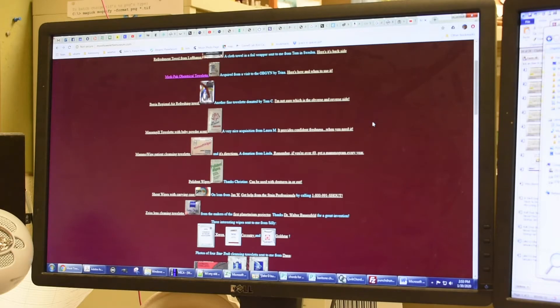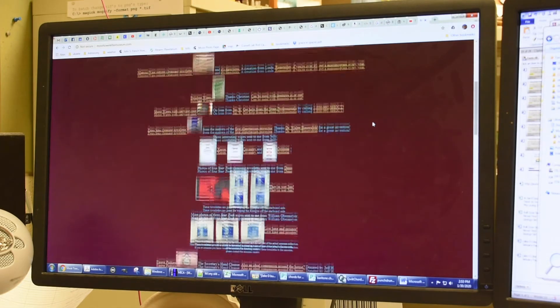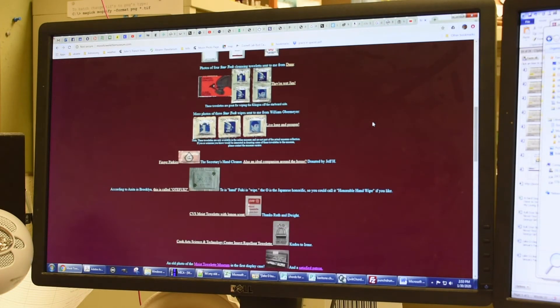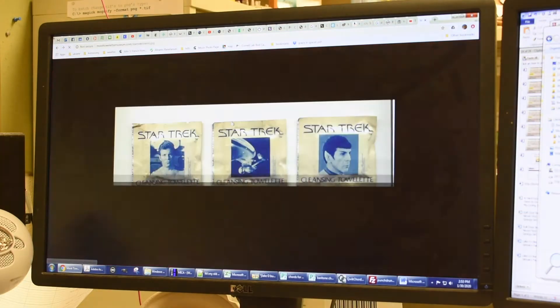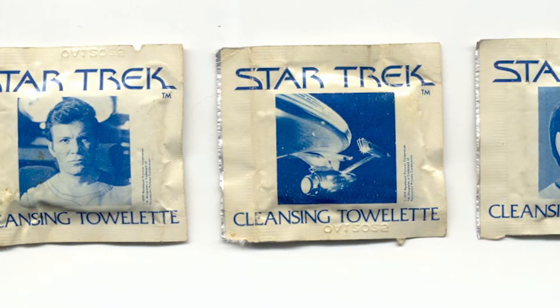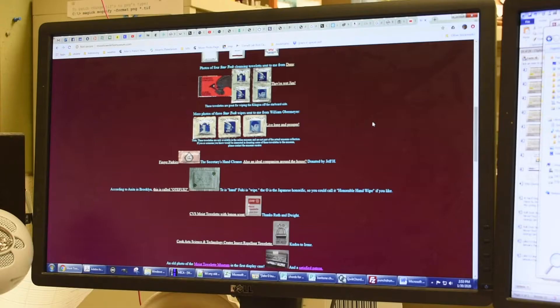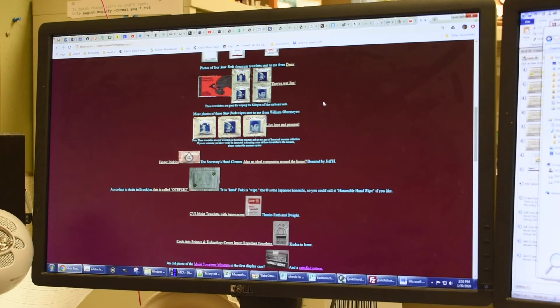On the website there is a Star Trek towelette, but I don't have that one in the collection. Somebody emailed me a picture of the Star Trek towelette, so I would love to get some of those. That would be like my holy grail — to be able to get some of those Star Trek moist towelettes.